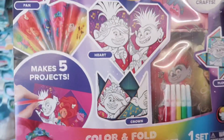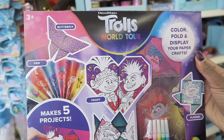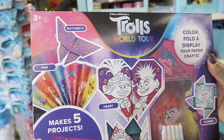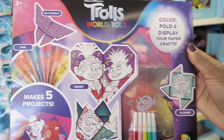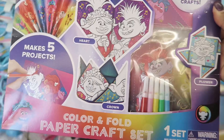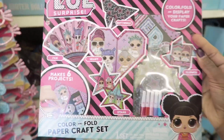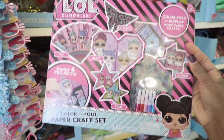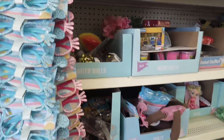This is really cool — five projects, paper crafts. It tells you on there: a butterfly, a fan, a heart, a crown, and a flower. They have a Trolls one too. Wait, that one's Trolls. What is it? LOL Surprise. I've never heard of that, but I've seen it before.